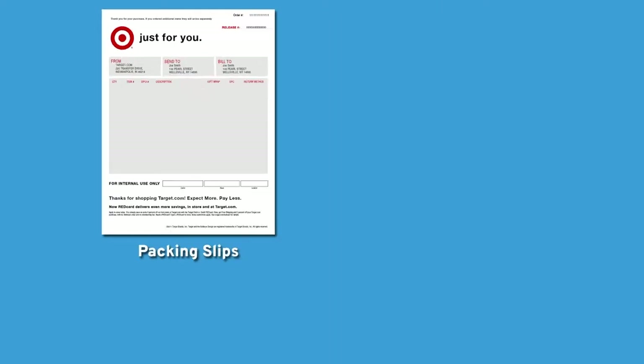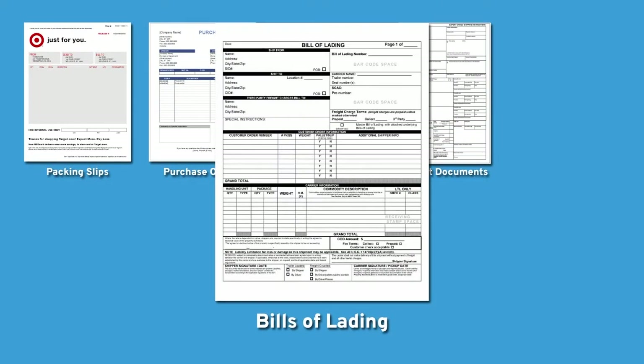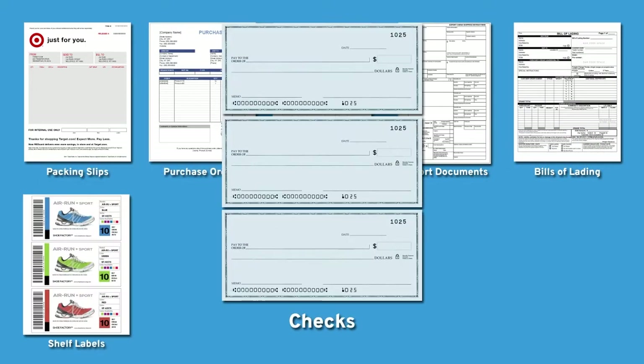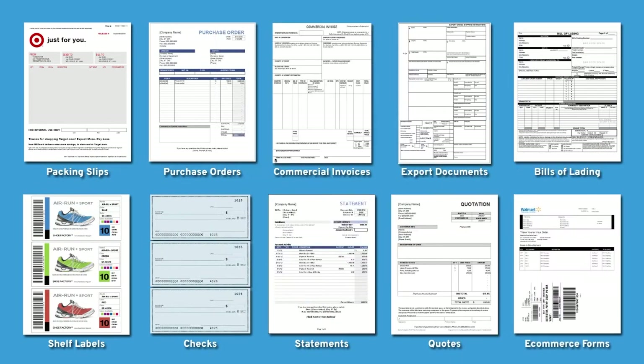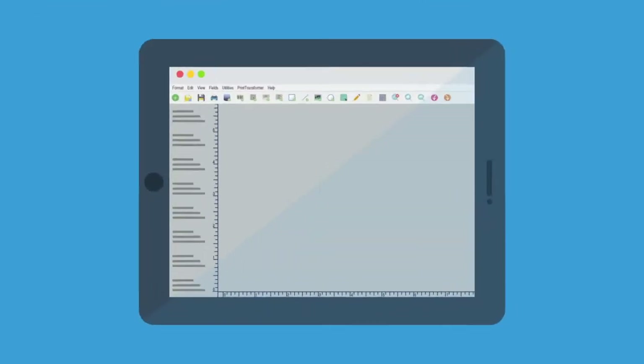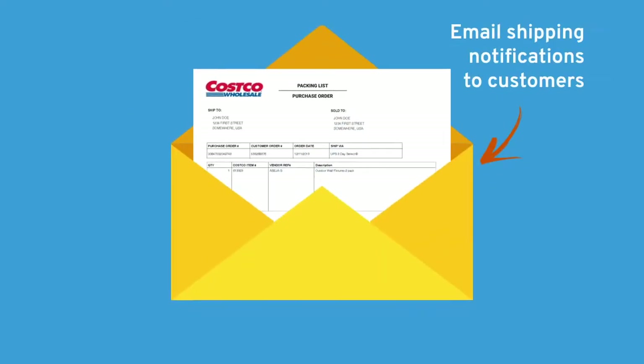Create your packing slips, purchase orders, commercial invoices, export documents, bills of lading, shelf labels, checks, statements, quotes, multi-part collates, and e-commerce forms — all without writing a single line of code. You can even share and archive your labels and forms as PDFs, and then email them as shipping notifications.